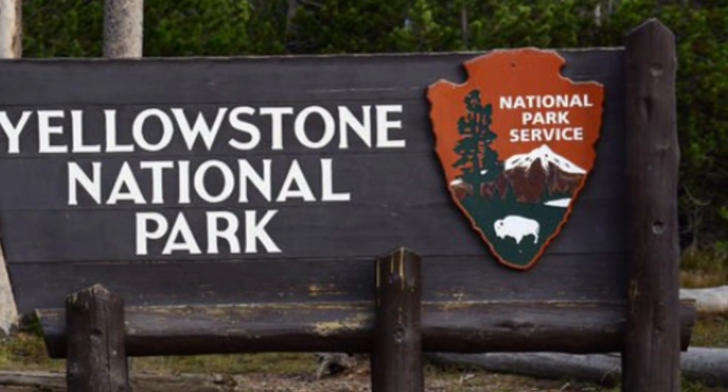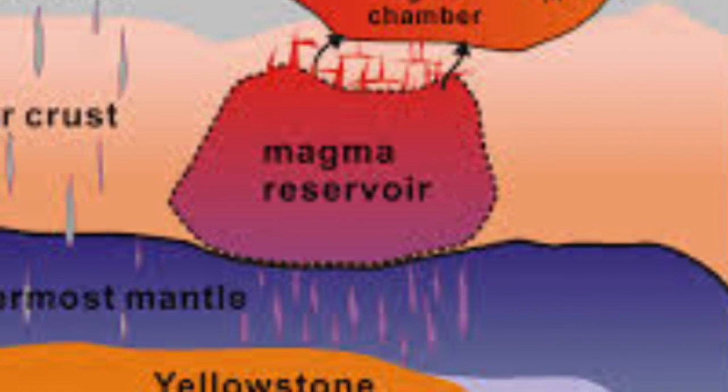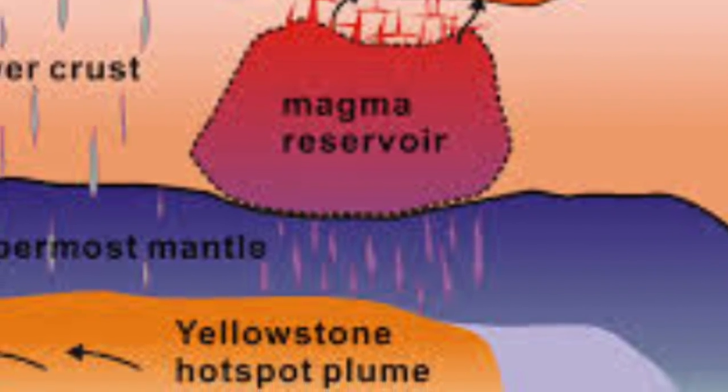The last eruption of Yellowstone produced around 2,500 times more volcanic material than the 1980 eruption of Mount St. Helens. Geologists have warned that once a triggering event takes place, an eruption could happen in as little as two weeks.